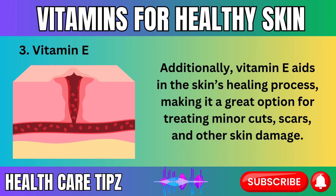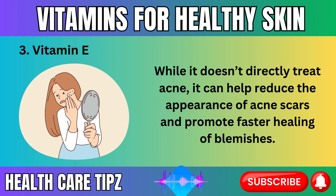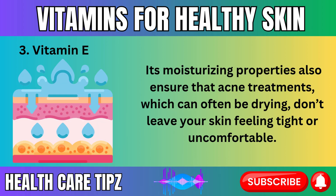Additionally, vitamin E aids in the skin's healing process, making it a great option for treating minor cuts, scars, and other skin damage. For those with acne-prone skin, vitamin E can be particularly useful. While it doesn't directly treat acne, it can help reduce the appearance of acne scars and promote faster healing of blemishes. Its moisturizing properties also ensure that acne treatments — which can often be drying — don't leave your skin feeling tight or uncomfortable.